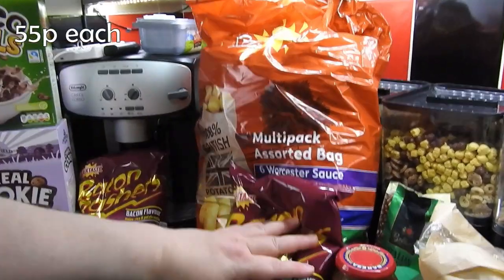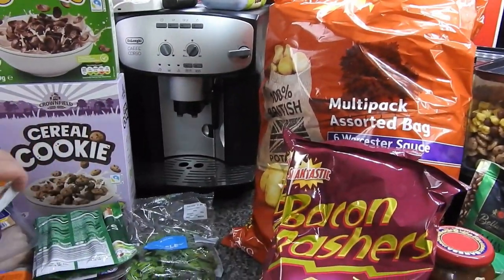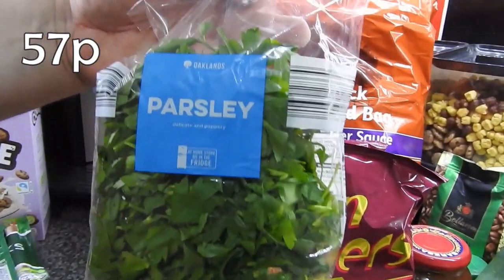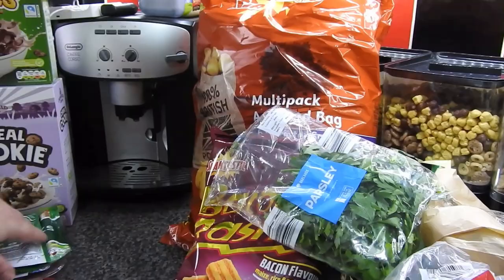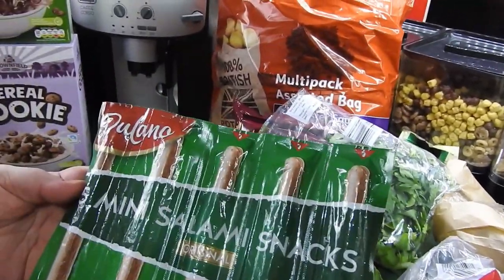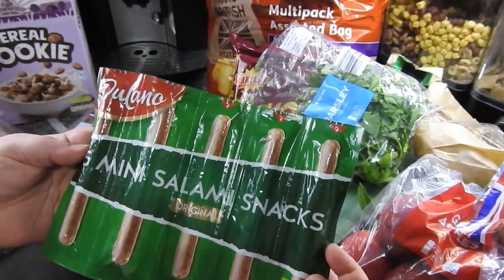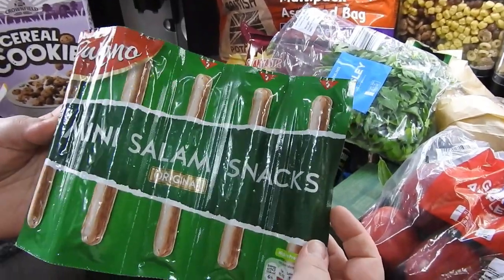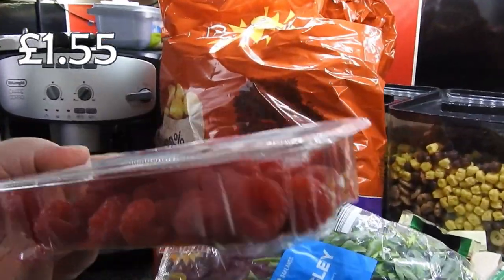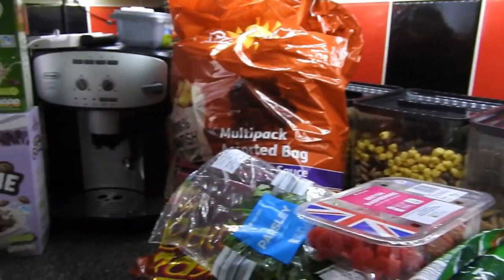There's two packs of these bacon rashers — not going to lie, they are mine. I've got some fresh parsley because I want to do a fish pie. They do their own Lidl pepperoni — maybe a tiny bit smaller than a branded pepperoni but my daughter says it tastes the same. And I've got some British raspberries; kids are loving those at the minute.